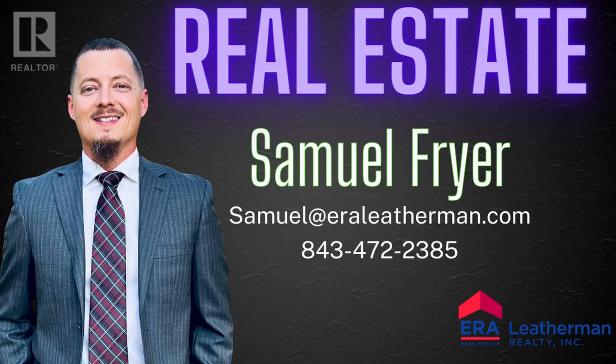Hopefully this will demonstrate some of the value in having a competent, good realtor at your side to navigate with you through the process of buying your home. My name is Sammy Fryer, licensed realtor in the state of South Carolina with ERA Leatherman, and I am here today to walk you through said process so that you can be confident going into your next home buying or home selling experience, because a lot of these concepts are good to know no matter what side of the transaction you're on.